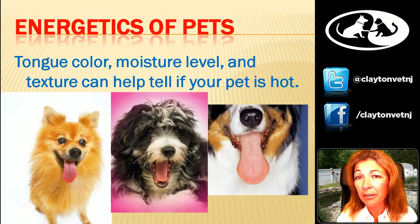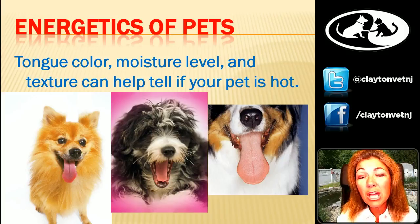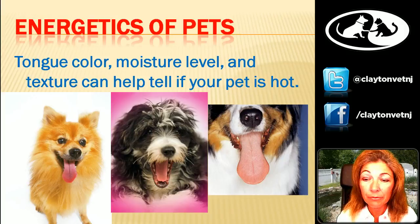If we have a tongue that's kind of pale, doesn't have a lot of color, or a very floppy tongue — one that's enlarged and kind of falls out of the mouth and drapes over the sides — that's a tongue that doesn't have a lot of energy. It might be found in a dog that doesn't have a lot of energy either. So we want to maybe warm them up a little bit. The moisture and color both tell you a lot. If you have a dog with a bright red tongue, you definitely want to feed cooling foods.